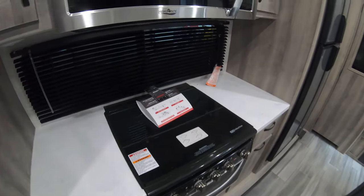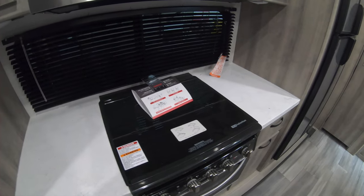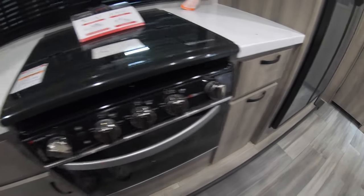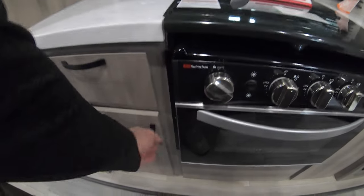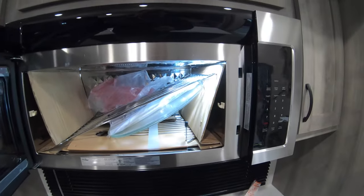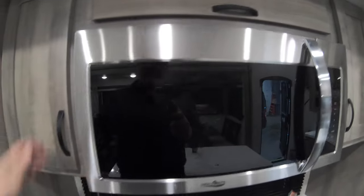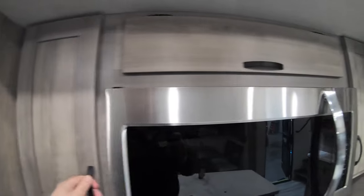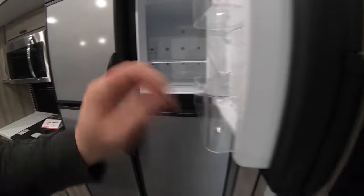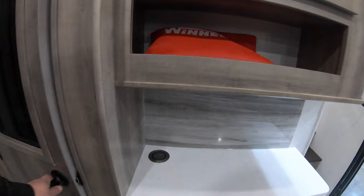Turning over here, you've got good counter space on both sides of your stove. Up here you can see a three-burner cooktop, and you also have an oven, plus drawers and cabinets on both sides. There's a High Point convection microwave — look at the size of that thing, it's monstrous. Good cabinet space here, more storage up above, and then you have your Dometic gas-electric fridge and freezer — just tons of space — and a pantry. Very cool.